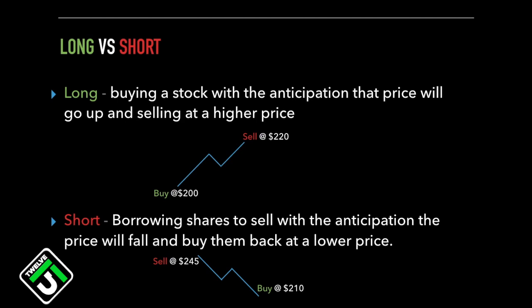When I first read this definition of shorting, it really confused me because I thought, how do you sell shares first if you've never bought them in the first place? And when I buy them back, do I need to keep them? We'll go over how to short stocks in a minute, but I think going behind the scenes of how shorting works may help clear up how this is even possible.